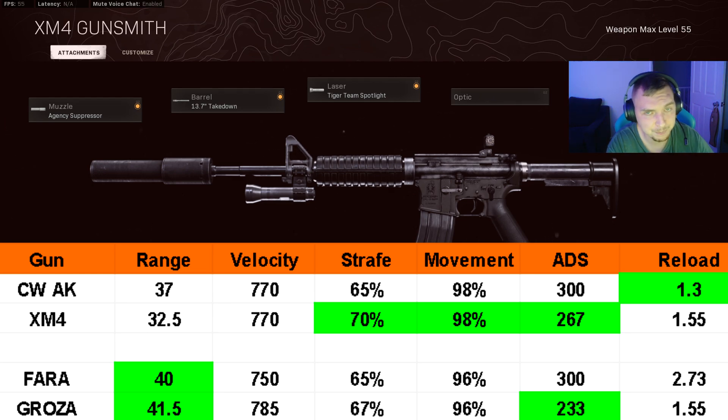With the Tiger Team Spotlight and takedown barrel you can still get good mobility, good ADS, and good strafe speed. The 65%, 67%, and 70% strafe speeds put these guns in line with all the SMGs. The XM4 at 70% is actually the third fastest strafe speed in the game. The Groza has an incredibly fast ADS at 233ms, and what makes it competitive is it has the most range, fastest ADS, same reload as the XM4, and strafe speed identical to an SMG — while also having a faster time to kill than the FARA and XM4 and a lot of SMGs.